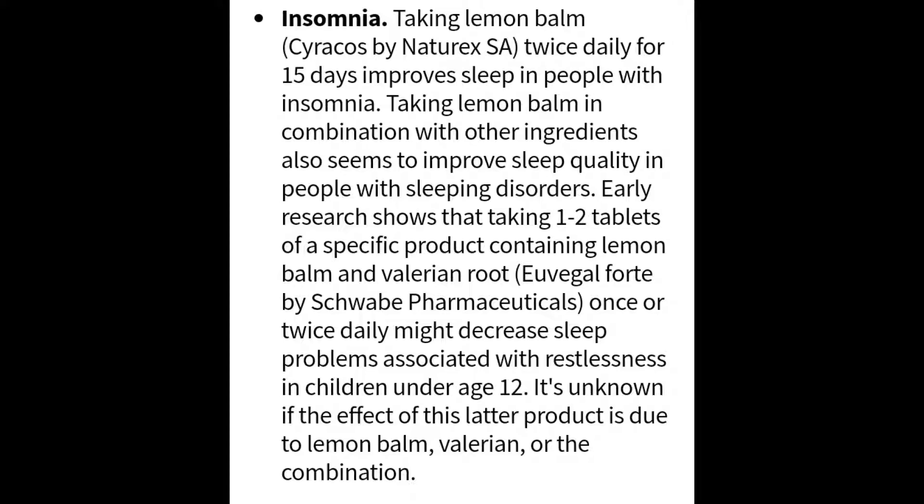With insomnia, taking lemon balm twice a day for 15 days improves sleep in people with insomnia. Taking lemon balm in combination with other ingredients also seems to improve sleep quality in people with sleeping disorders. Early research shows that taking one to two tablets of a specific product containing lemon balm and valerian root once or twice daily might decrease sleep problems associated with restlessness in children under age 12. It's unknown whether the effect is due to the lemon balm, the valerian root, or the combination of the two.